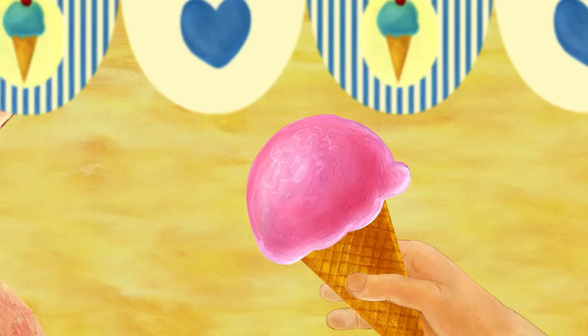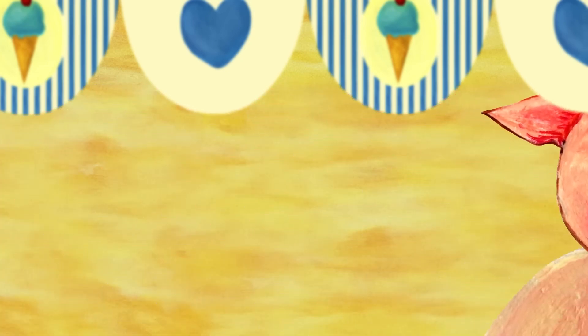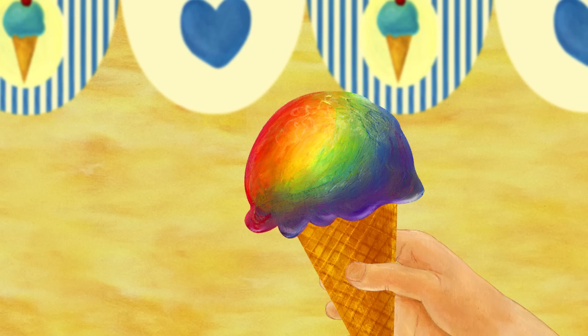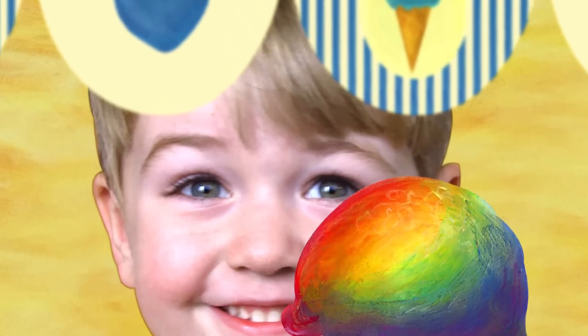Who would like strawberry ice cream? Oink, oink! Pig took the strawberry ice cream. Who would like the rainbow ice cream? I want the rainbow ice cream.